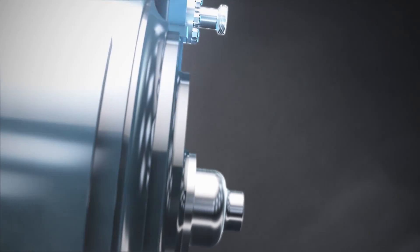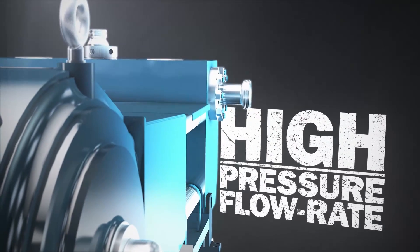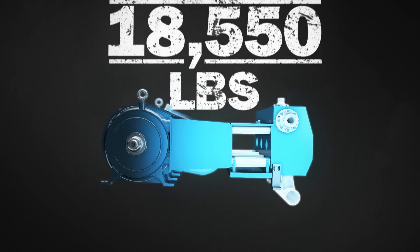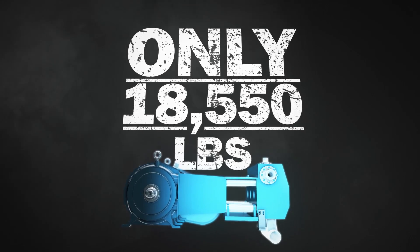The GD3000 combines high pressure and high flow rate capabilities into a single lightweight but durable unit. Weighing only 18,550 pounds, it travels fast but delivers a lasting benefit to your bottom line.